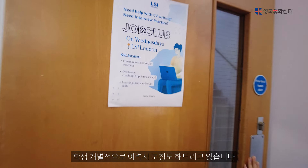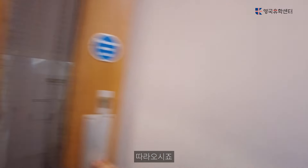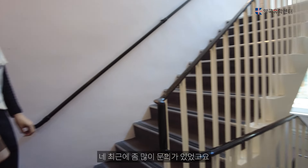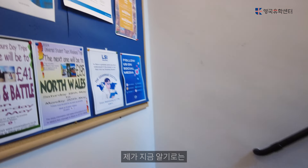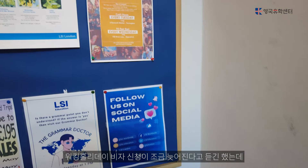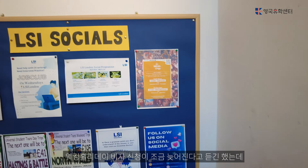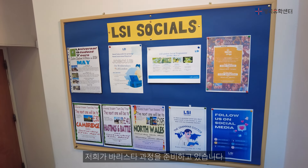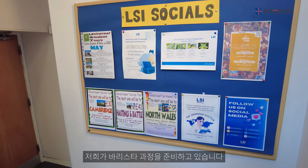I'm going to take a look at my notes. There are a lot of questions. I've noticed that the working holiday visa process is a little late, but I still have a lot of questions. I'm going to be prepared for you.